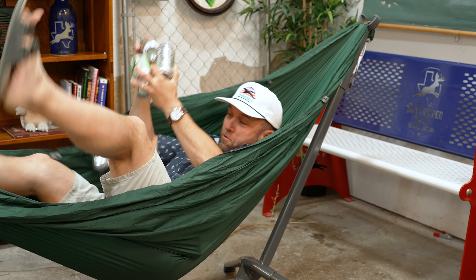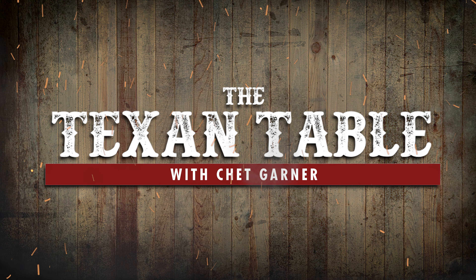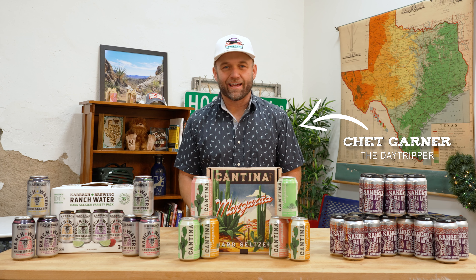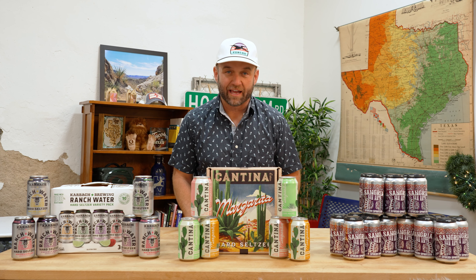It's time for the Texan Table! So I thought I would wake up from my nap to come back here to the Texan Table, where we get to sample and today drink some of the best products made right here in the Lone Star State.